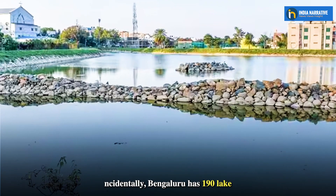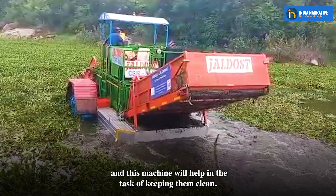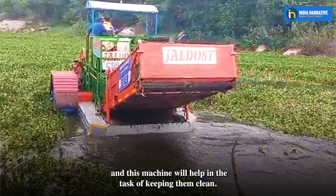Incidentally, Bengaluru has 190 lakes, and this machine will help in the task of keeping them clean.